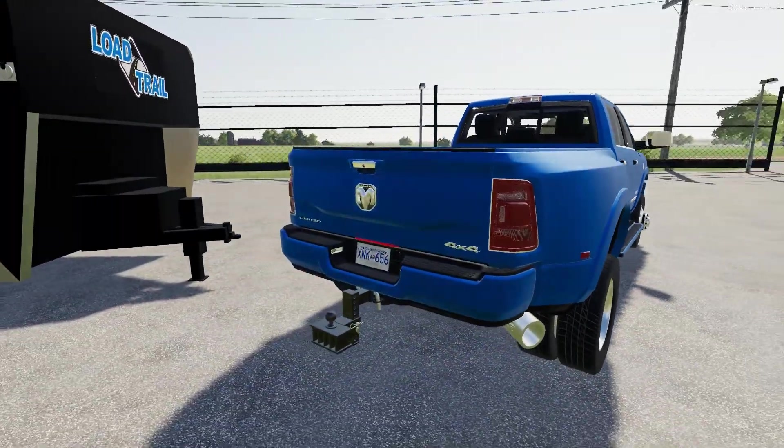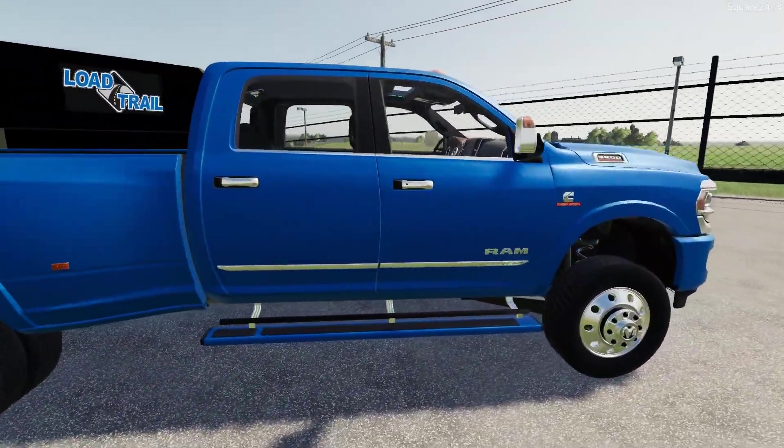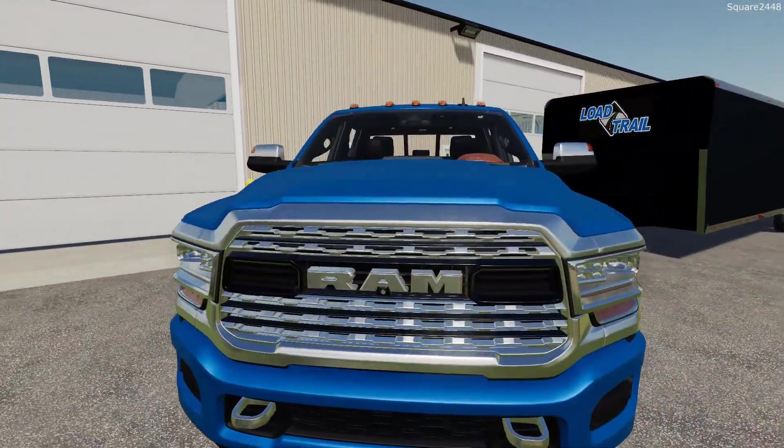I am excited to be back here with the hauling series and I have been trying to do one of these videos every week. We will be switching it up and using trucks just like these to do unique jobs.